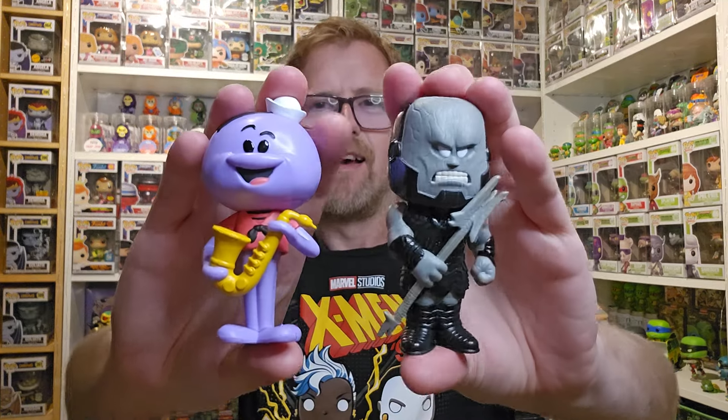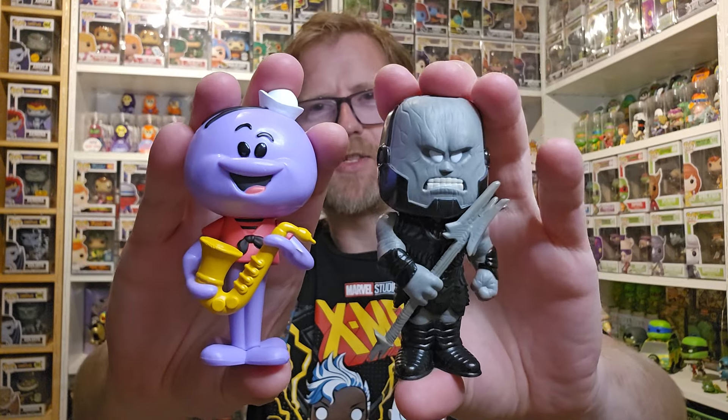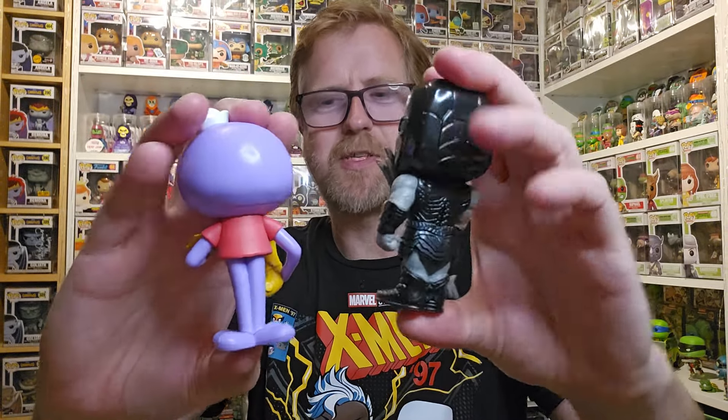Out of eight, I did manage to get two chases. Neither chase I'm going to keep for my collection, but really cool to pull two chases out of this mystery box. I'm going to go check the values of my two chases and I will be right back.